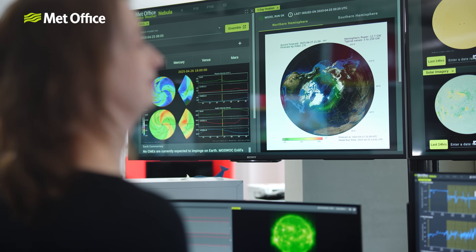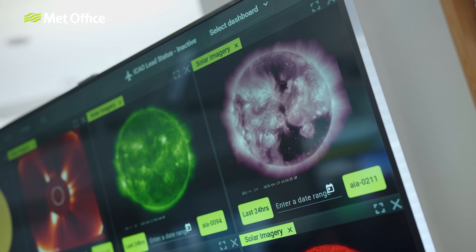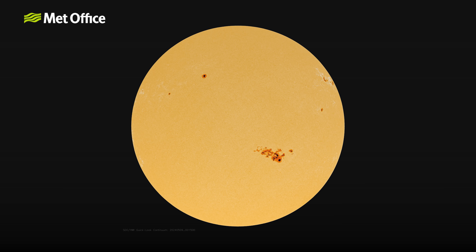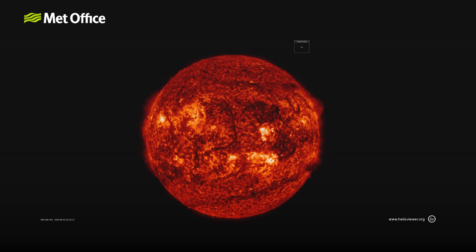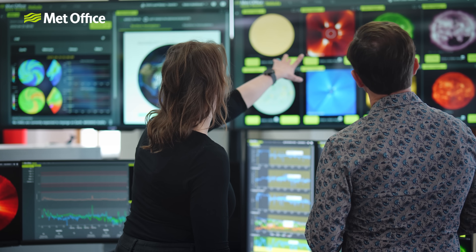Compared to terrestrial meteorology, we don't have a great deal of observations — just a handful of satellites trained on the Sun as well as some ground-based monitoring capabilities. Our first stage is to look for signs of sunspot activity. These are dark spots on the Sun — darker because they're cooler than the surroundings — where we see tightly bound magnetic field. This essentially means the Sun is more unstable there, with the potential for releasing energy as solar flares or coronal mass ejections — enormous eruptions of plasma. We look out for signs that this might be happening because it could lead to significant space weather.